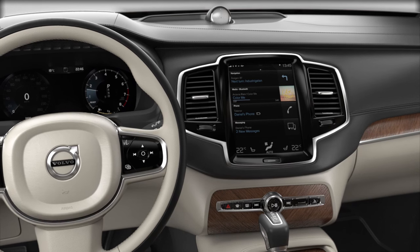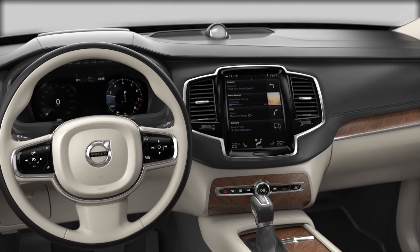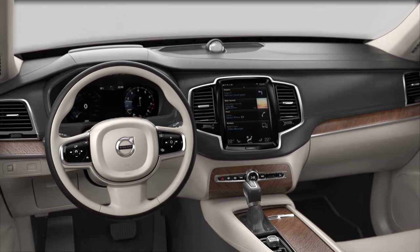Apple CarPlay lets you use selected iPhone apps directly from your Volvo Center Display. This means that you can enjoy music and podcasts from apps such as Spotify and podcasts.